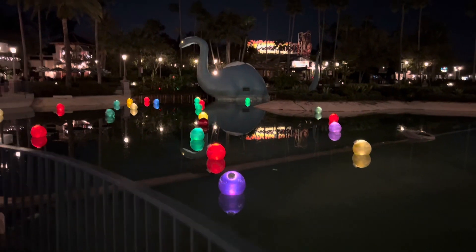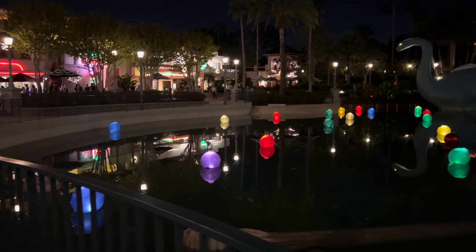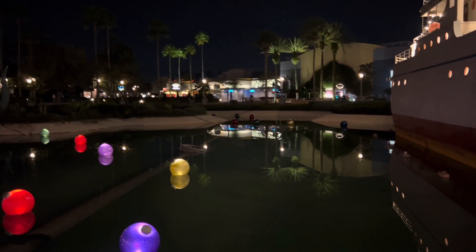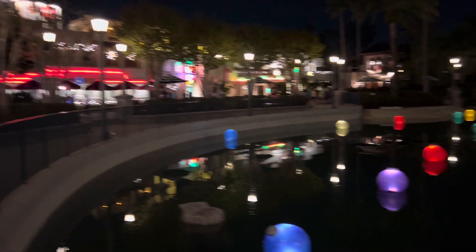We decided to walk over by Echo Lake, and they're starting to put out these ornaments that are lit up on the lake — there are some over there too. It looks like they haven't been turned on yet, so it's definitely still a work in progress. The ornaments are green, blue, yellow, and purple — you can see red too.